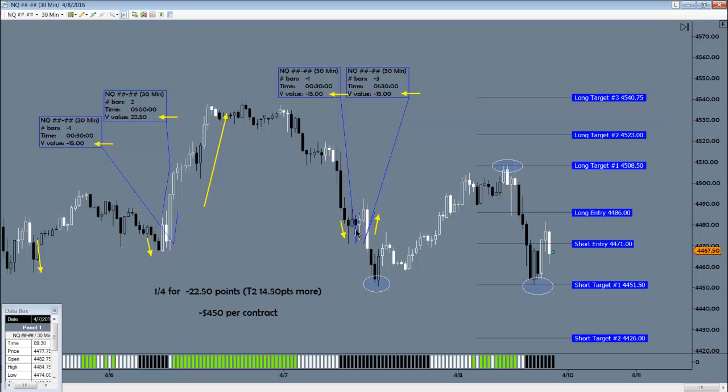It stopped out. The long that came stopped out. But take note of this: the downward energy here went right to target one for the short — literally right to target one. The action of price crossing back over that long entry point stalled on a dime at the target one for the long.